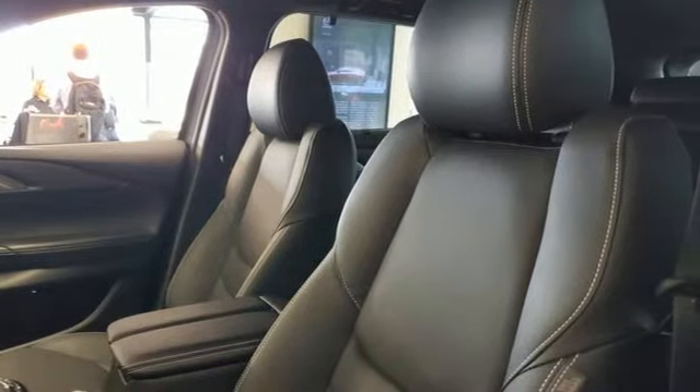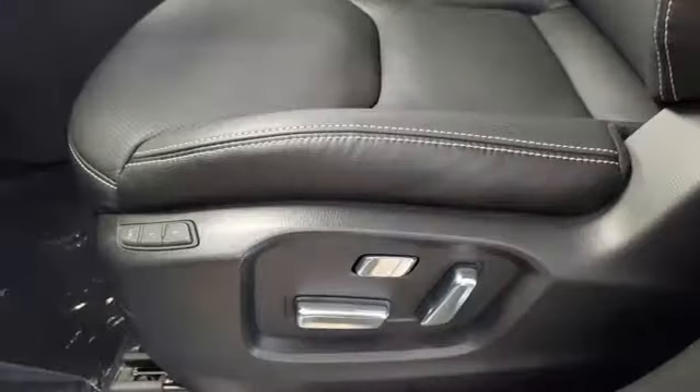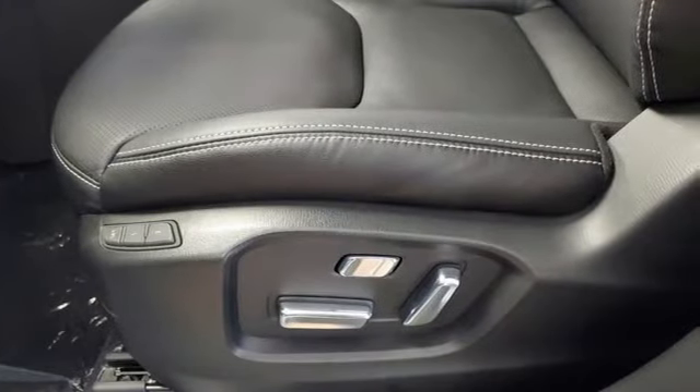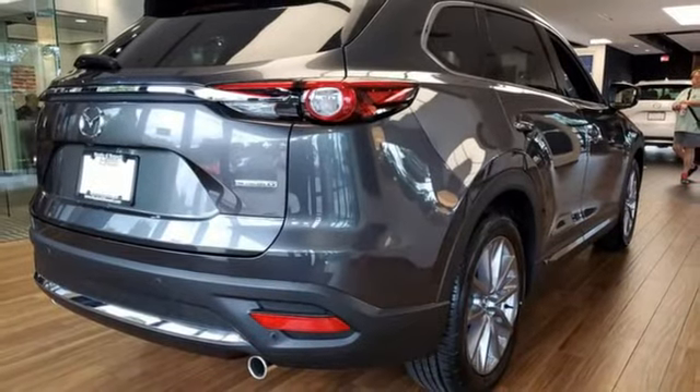Intercooled turbo inline four-cylinder engine. Heated and ventilated leather bucket seats. Integrated navigation system with voice activation. Auto-dimming rear view mirror. Dual zone climate control.